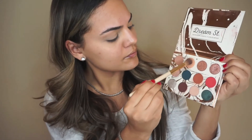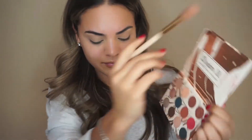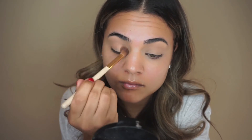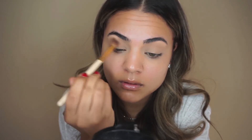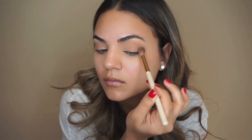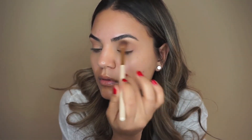Going right into the Dream Street palette — I'm grabbing my big fluffy blending brush and picking up the color Stardust, placing it all over my crease as my transition shade. After blending that out I wanted to deepen it up a bit, so I'm picking up the color right next to it called Twinkle and blending it out very lightly.